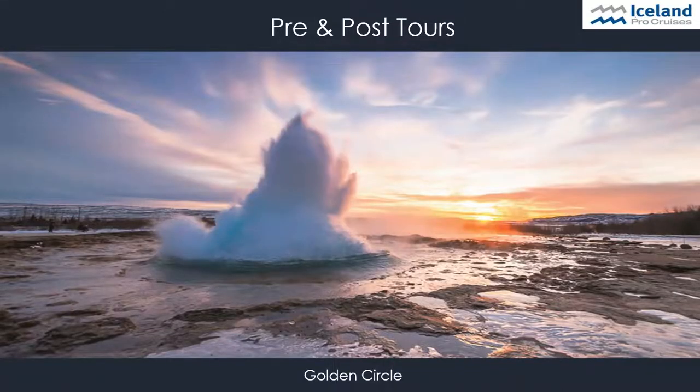On the Golden Circle tour, guests can walk around the world-famous Geysir geothermal area, where hot springs are in abundance, Geysir explodes, and pools of mud bubble. One of the Golden Circle's many highlights is the Gullfoss waterfall — the queen of Iceland's waterfalls. The tour ends at Þingvellir National Park, the original site of the oldest existing parliament in the world.